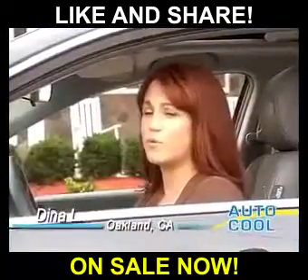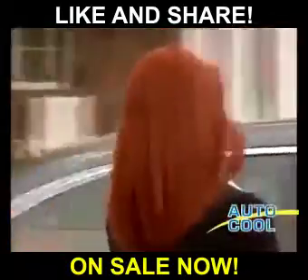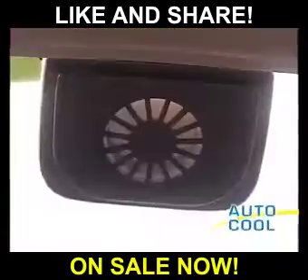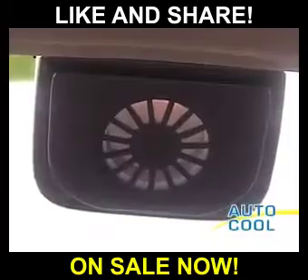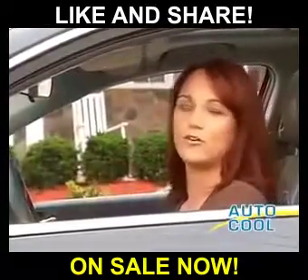I live in my car between my personal life and my work life, and I don't have time to wait for my car to cool off. I need to be able to get in it and go. AutoCool is fabulous. It draws all the hot air out of my car, and now I can get in and go. I love it. Everybody should have AutoCool.